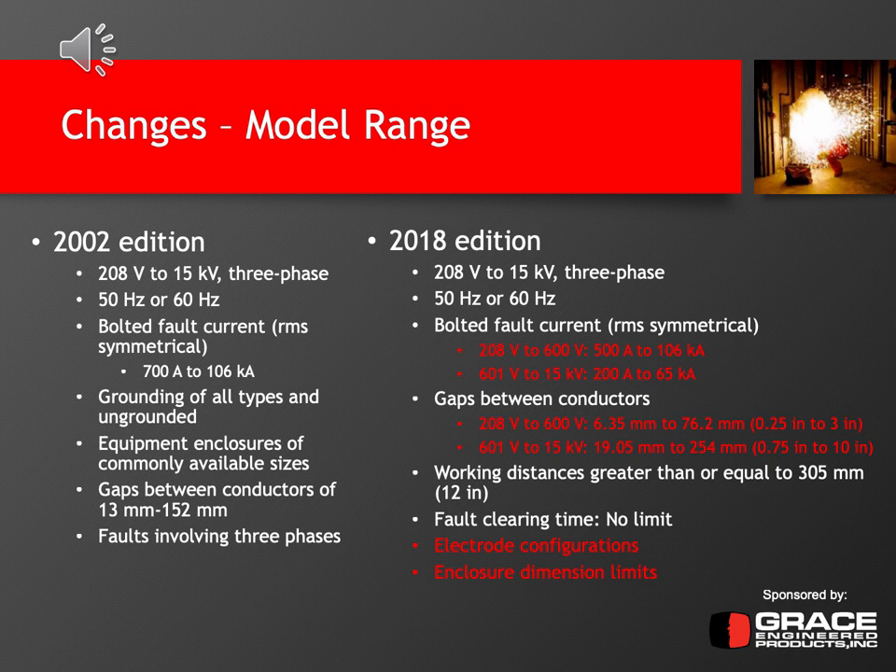The model range has actually increased. In 2002, the model was applicable from 208 volts to 15 kV three-phase, 50/60 Hz, and the bolted fault current ranged from 700 amps to 106,000 amps. Equipment enclosures were commonly available sizes, and the gaps between conductors were set between 13 millimeters and 152 millimeters. The 2018 edition keeps the same 208 volt to 15 kV three-phase voltages and frequencies, but the bolted fault current range has changed — from 208 to 600 volts it goes from 500 amps to 106 kA, and from 601 volts to 15 kV it goes from as low as 200 amps to about 65 kA.